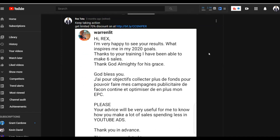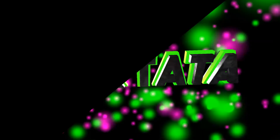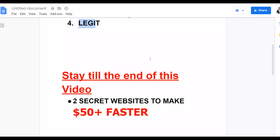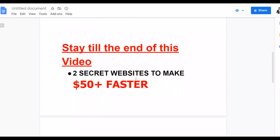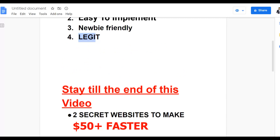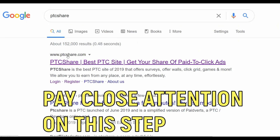So let's get into the video. Let me show you this method you can use to start earning extra money online completely for free. The first thing you're going to do is go to Google and type 'PTC Share.' You'll find the website ptcshare.com, where you can make money by clicking ads.